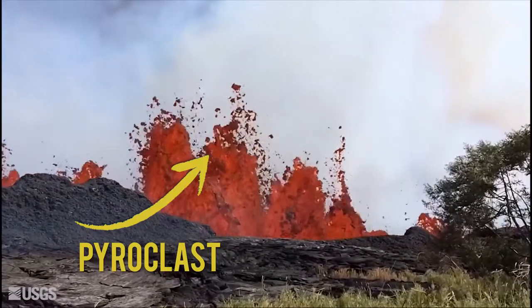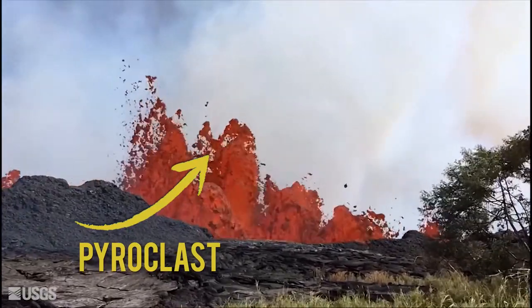What's harder to escape is the lava that flies instead of flows. Lava that gets tossed into the sky is called a pyroclast. And of course, pyroclasts have their own categories too.